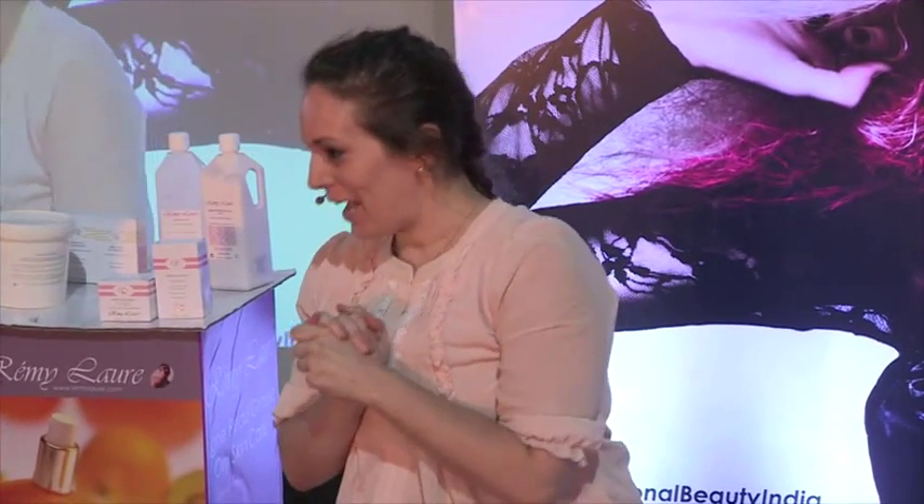Good evening, ladies and gentlemen. My name is Lauren. I am from France, so I hope you can all understand me because I know I have an accent. I will try to speak slowly so everybody can understand.